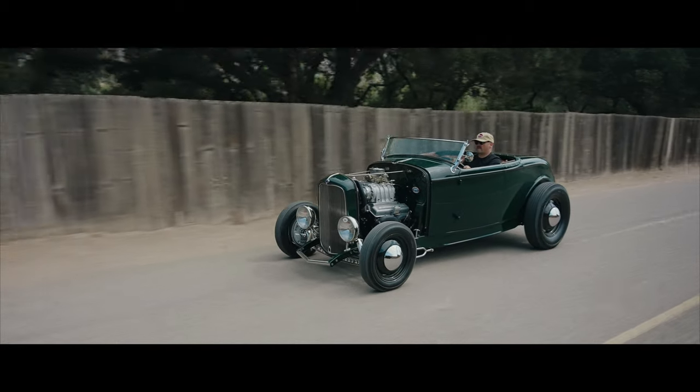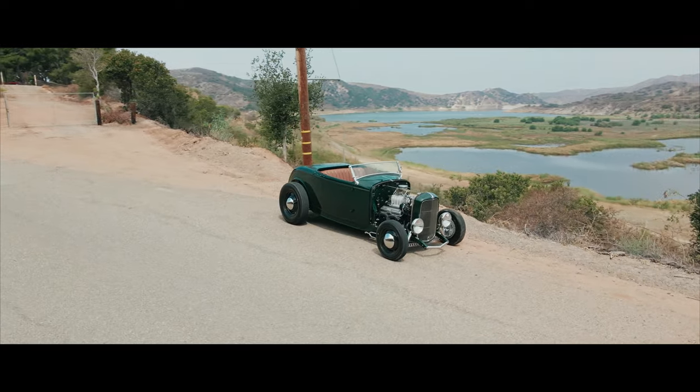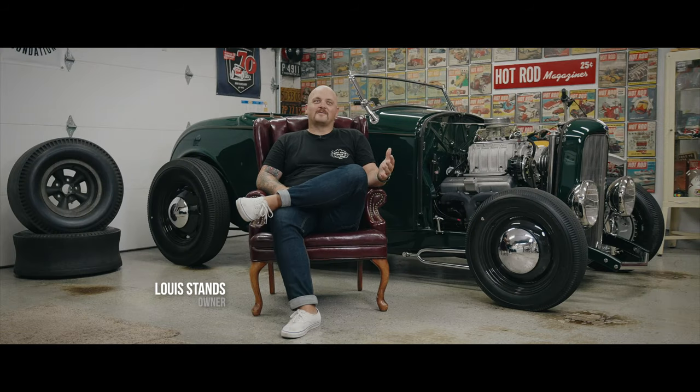When I was a kid I had a poster of a '32 Ford on my wall and always wanted one. There's a lot of different ways to describe hot rod, but I think a 1932 Ford describes it pretty well. My name is Louis Stanz. Welcome to Hothead Speed Shop. This is my 1932 Ford Roadster.